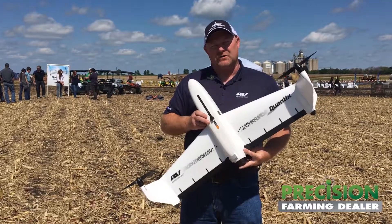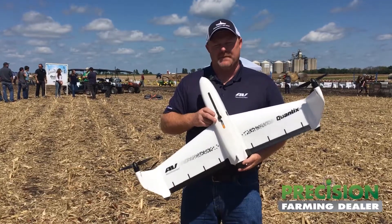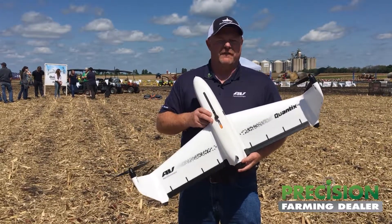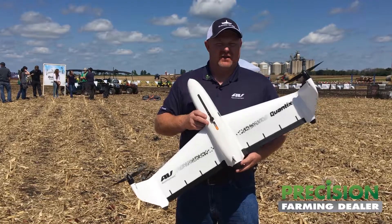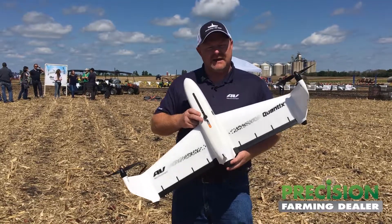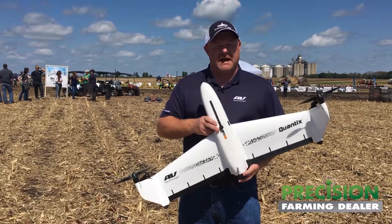A lot of growers will ask us, what's the true payback for me? And I always say that you can find the ROI by verifying an application. That application verification in-season and not at yield is where we can get the most back from it.